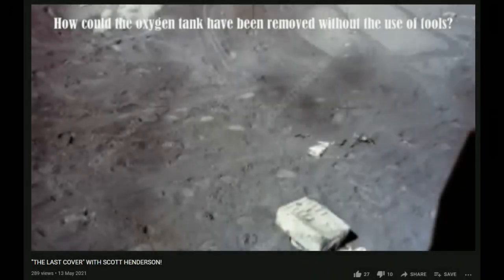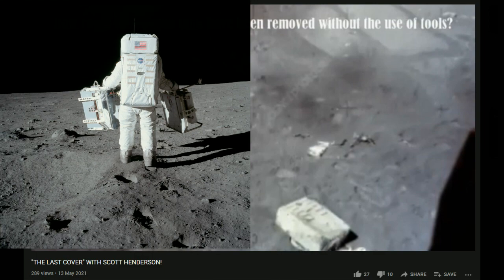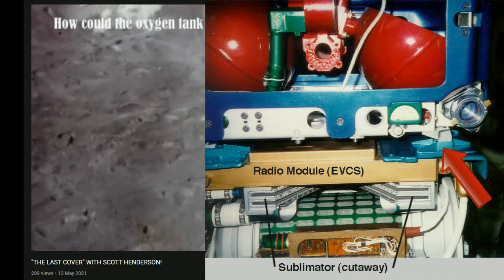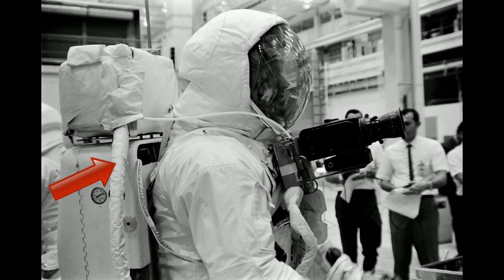Here's a screenshot from Henderson's video. It shows a life support backpack lying on the lunar surface after the final Apollo 17 EVA. The OPS, which sat on top of the backpack, is not there. Henderson thinks tools would have been needed to remove it. No — it just clipped onto the top of the backpack by sliding these metal feet into grooves on top of the backpack. The OPS itself was a completely separate system to the main life support. There was no interconnection of oxygen between them. The OPS had its own hose connected to the space suit to supply oxygen in the event that the main life support failed.